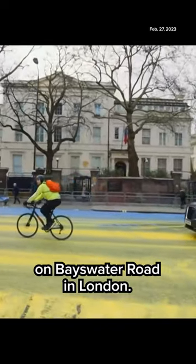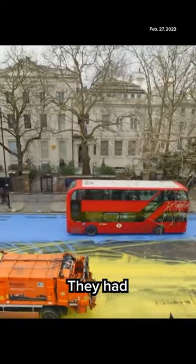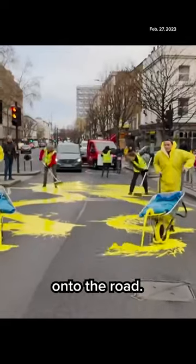Right outside the Russian embassy on Bayswater Road in London. And you can see what they've done here — they had blue paint and yellow paint in these wheelbarrows, and they blooped the paint out of these wheelbarrows onto the road.